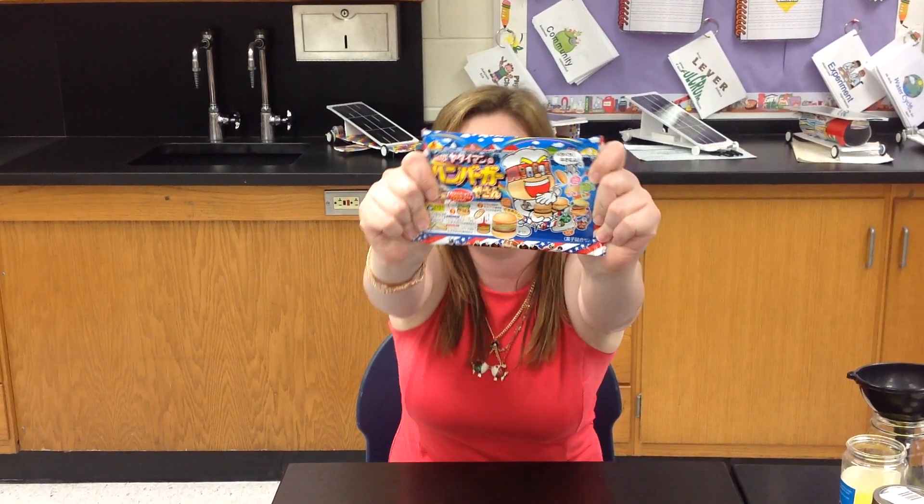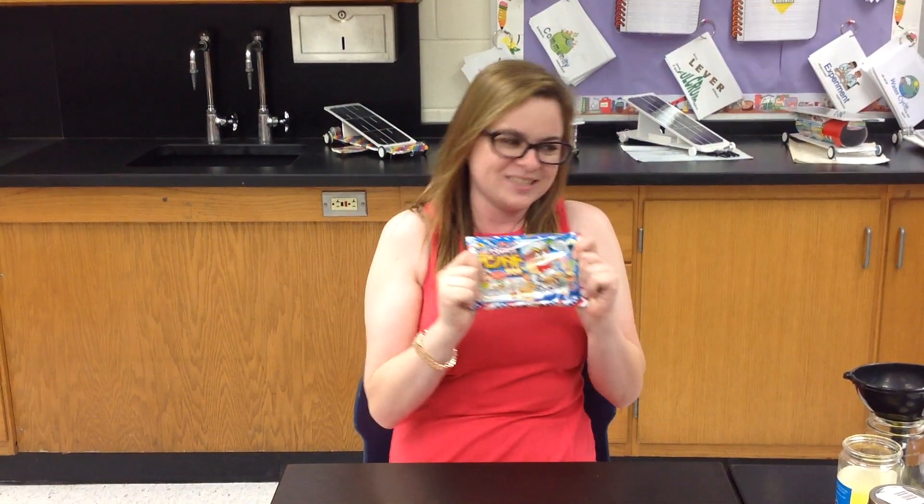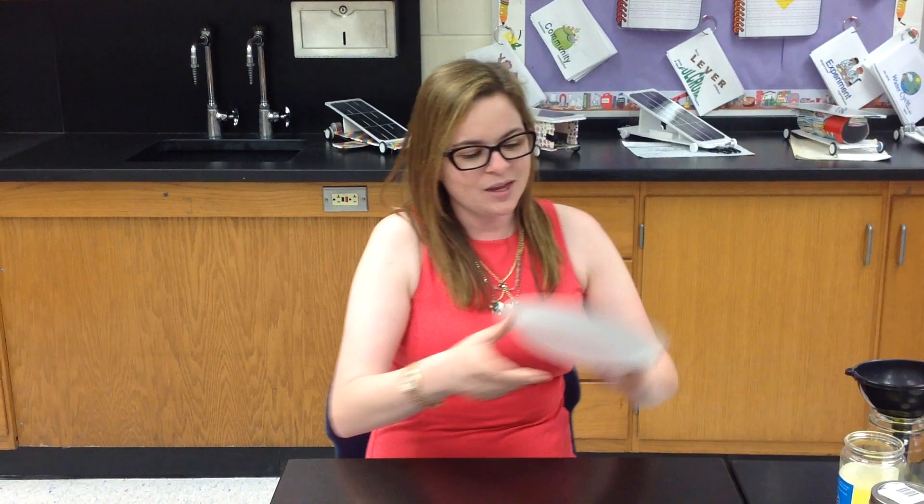But I think I can find a way to do this with my lunch. My lunch today comes straight from Japan — look at my gummy hamburgers! I'm so excited.